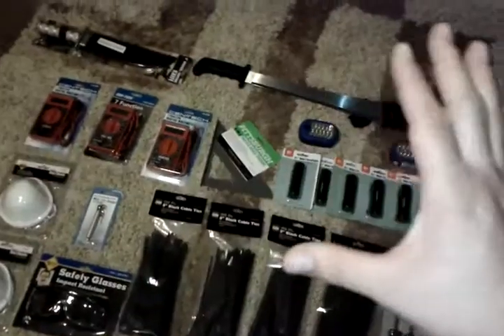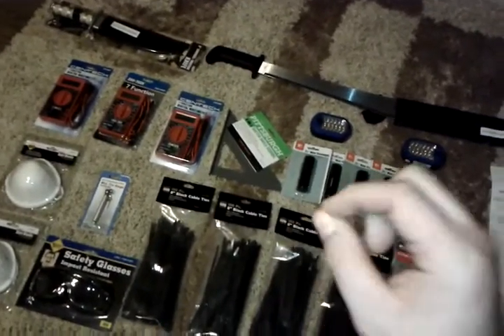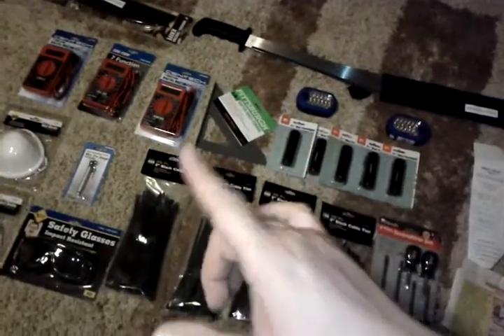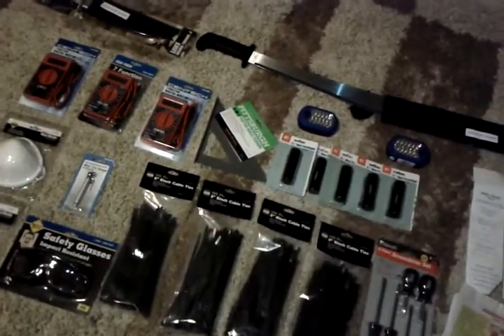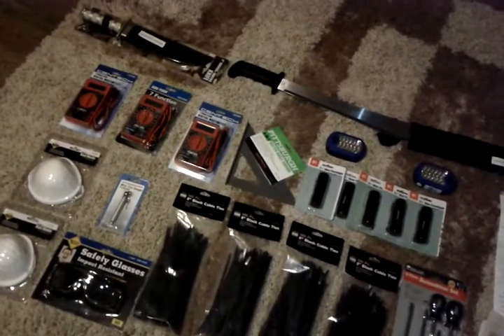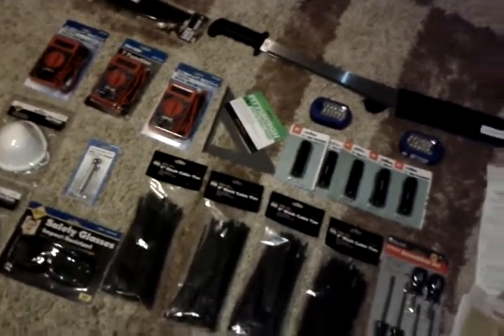The great thing is you have the ability to do basic prepping for tools and survival over at Harbor Freight with huge discounts, so you don't have to have a lot of money out of your pocket. It gives you the ability to prep that much more stuff.